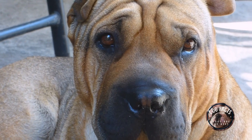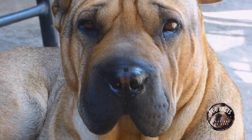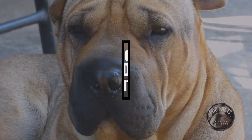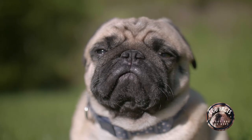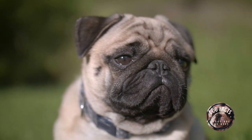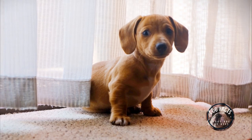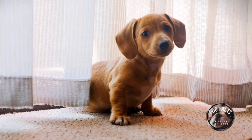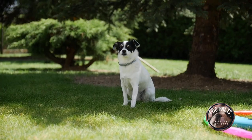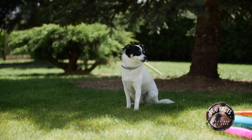Hi, this is the Dog Facts channel. I'm here to talk to you about how to pick the best dog breed for your family. Getting a dog is a big decision, and it's important to choose a breed that will be a good fit for your lifestyle and needs. In this video, we'll discuss different factors to consider when choosing a dog breed, and we'll talk about some of the best breeds for different types of families.